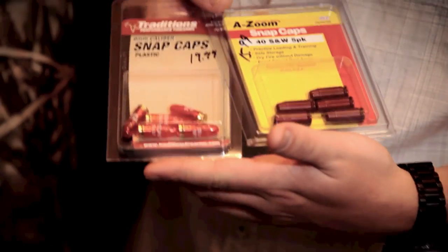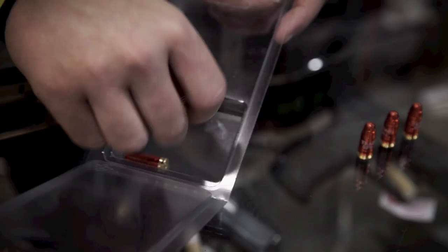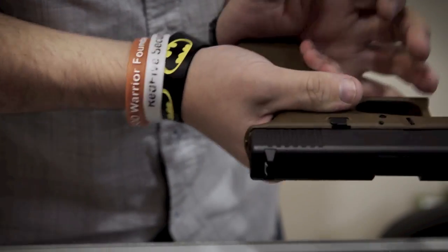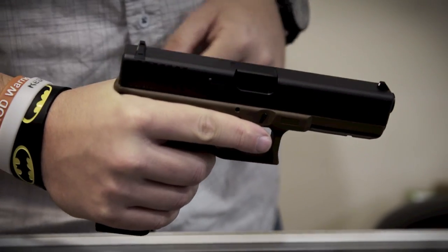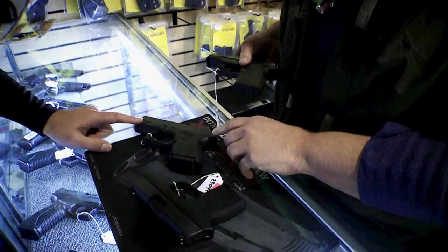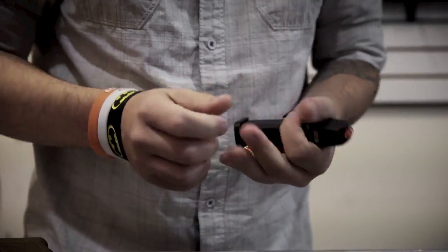Next I also have snap caps, and what these are are dummy rounds for practicing at home safely. They protect your firing pin and are caliber specific, so if you have a nine millimeter handgun you want to go with a nine millimeter snap cap. Just like a normal round, you load it into the firearm. When you rack the slide the snap cap goes into the chamber, and you'll be able to safely discharge the firearm. There's nothing more important than being familiar with your firearm — it's one thing to buy one, it's another to know it and be responsible when you use it.